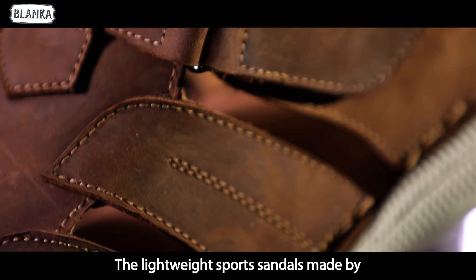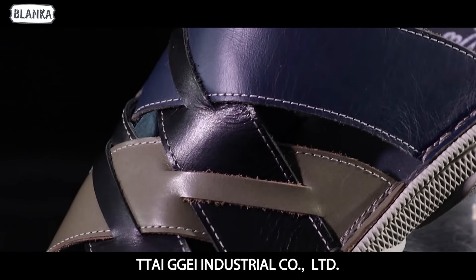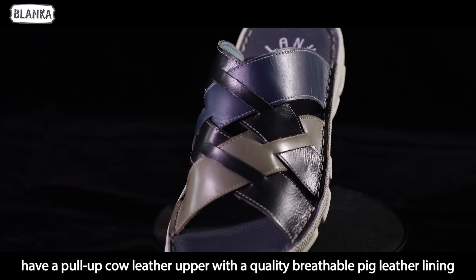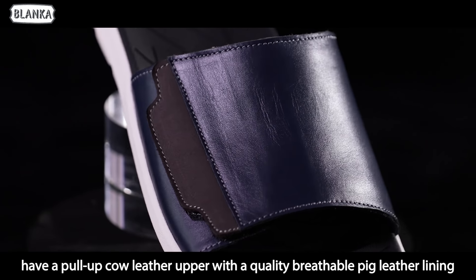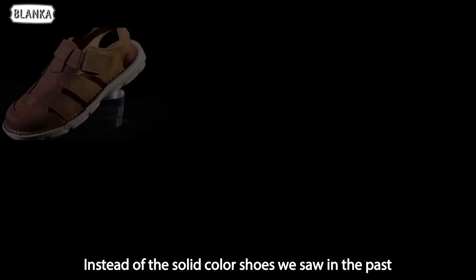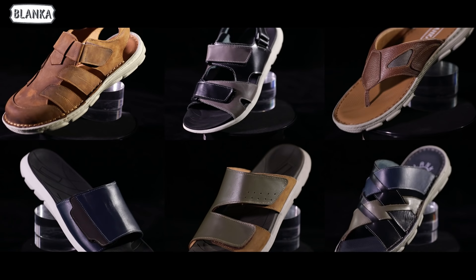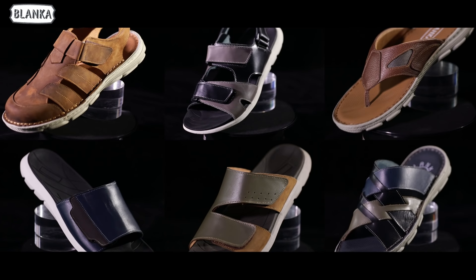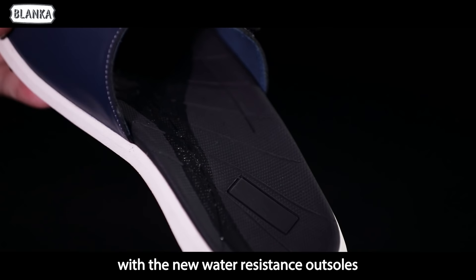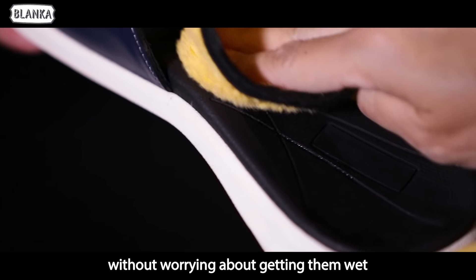The lightweight sports sandals made by Taiji Industrial Company Limited have a pull-up cow leather upper with a quality breathable pick leather lining. Instead of the solid color shoes of the past, they are brightly colored shoes with new water-resistant outsoles, so you may wear them in rainy days without worry.